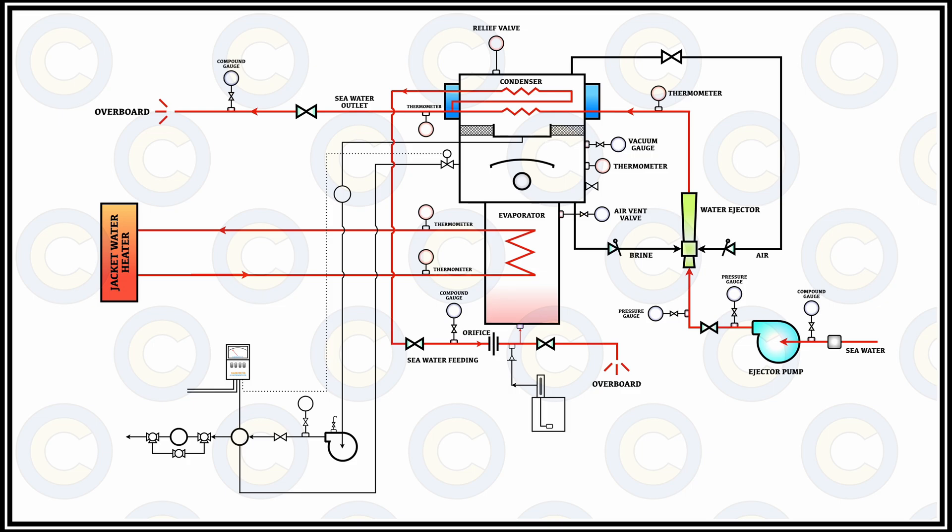Other important components include the distillate pump, which is used to draw and pump the fresh water being generated. The salinity indicator gives local as well as remote indication of the salinity of the fresh water and operates an alarm system that triggers a remote alarm if salinity goes too high. A flow meter on the outlet side keeps a count of the quantity of fresh water being generated. A vacuum breaker helps to draw and maintain vacuum and in certain cases break the vacuum if pressure drops too low, which could cause probable damage.